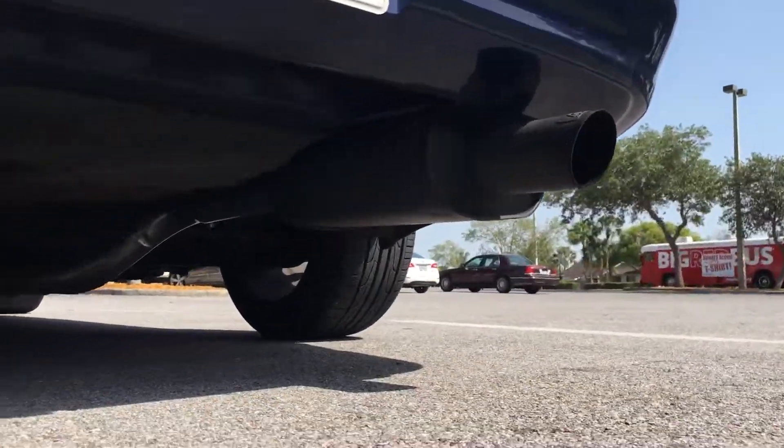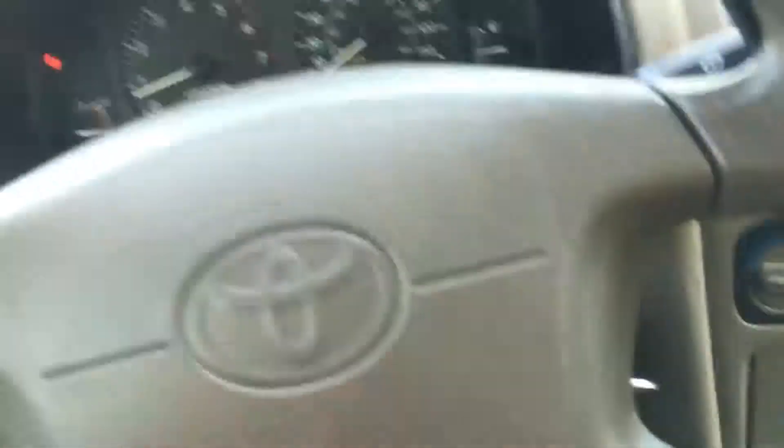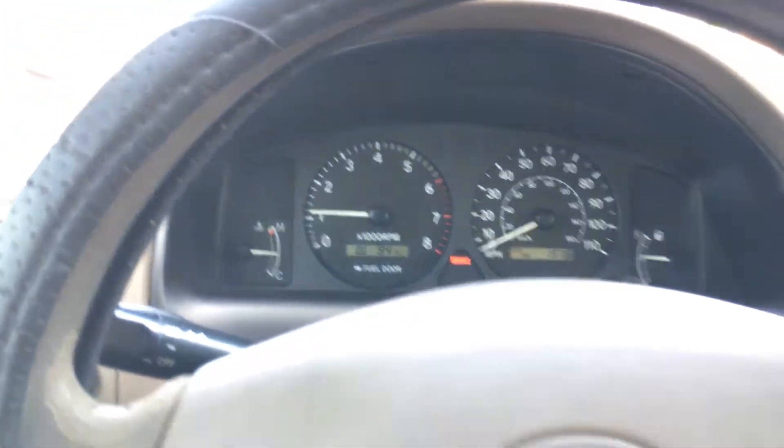Here's an exhaust clip for you guys. I'm pretty sure the video doesn't do the exhaust justice — it sounds a lot better in person.